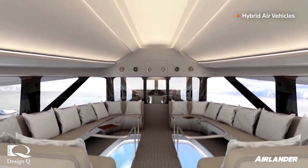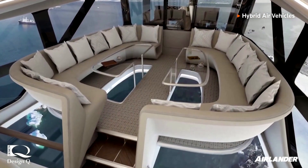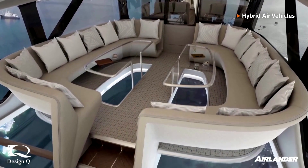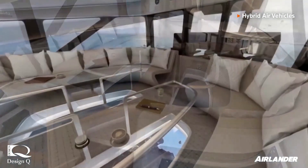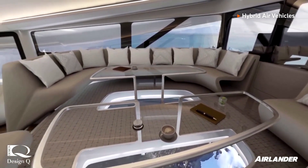HAV says the aircraft can stay airborne for up to five days, offering potential benefits versus military helicopters. Grundy adds that the AirLander can land anywhere flat, including on water, sand, and snow, providing opportunities for defence and luxury travel.